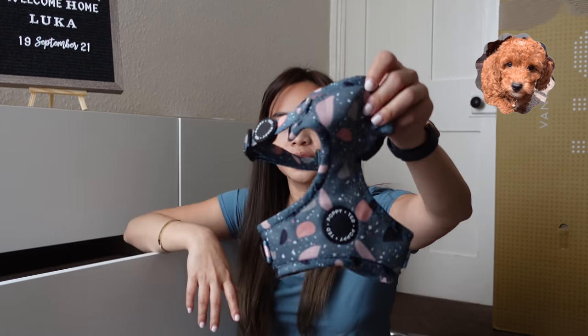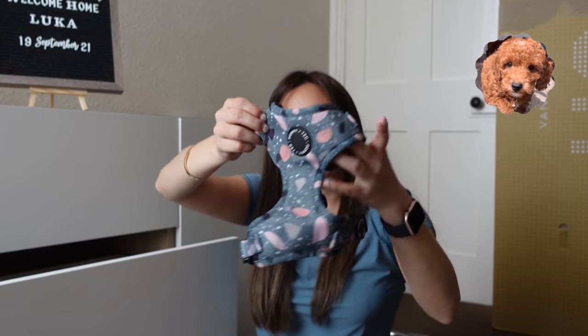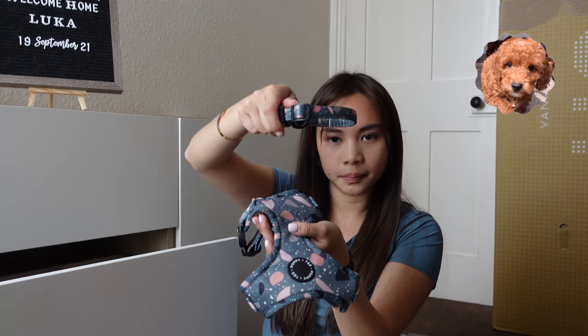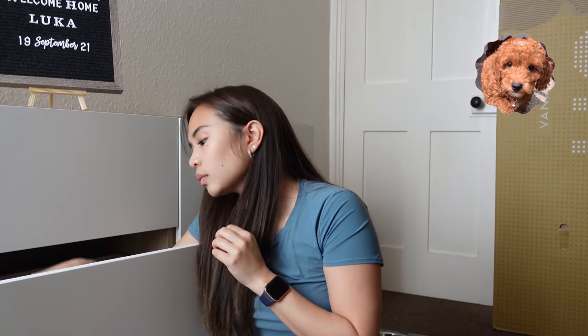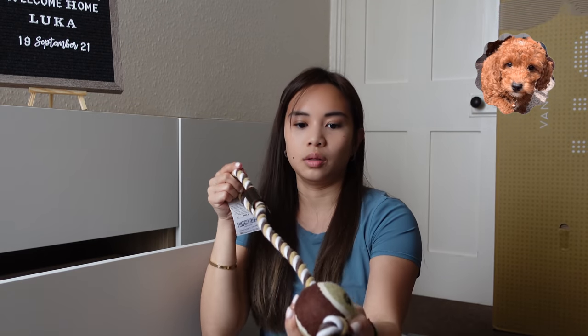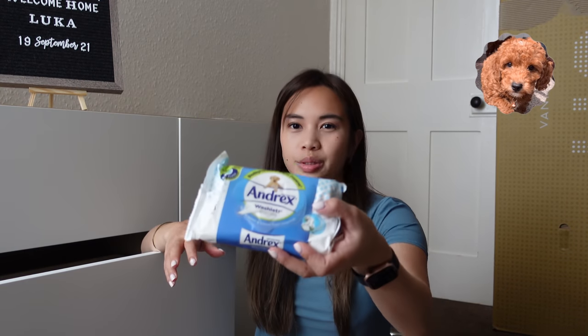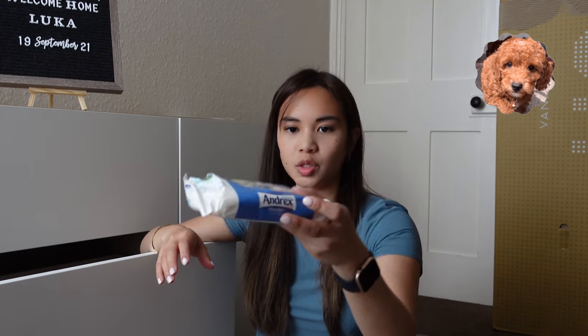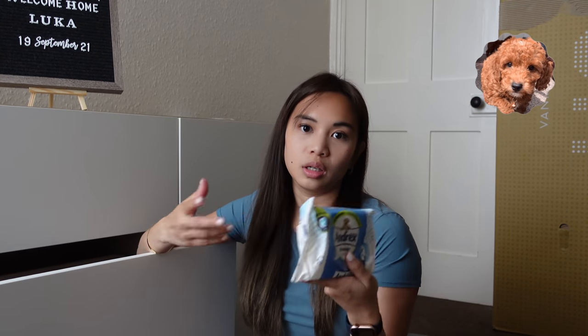This cute harness — I got it from Puppy and Ted. It matches with his lead and collar. His toy — this one's a ball so you can play tug of war. We have more puppy pads inside. I also use wet wipes — every time we go out and play outside, I use them to clean his paws.